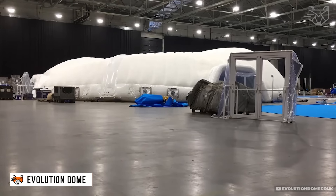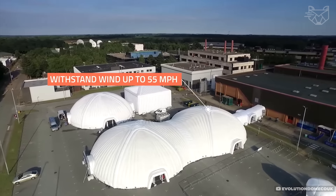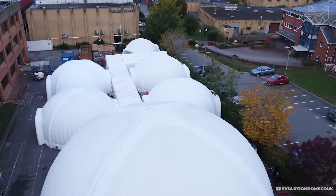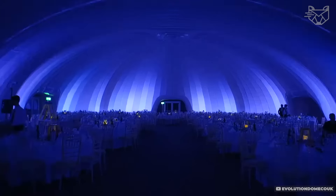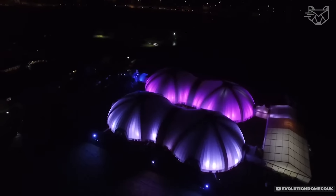Thanks to the innovative Evolution Dome design based on inflatable arches, it unfolds quickly and provides incredible stability even in strong winds. The material of the tent is durable and waterproof, making it ideal for all weather conditions. Events can be easily organized inside, from exhibitions and seminars to concerts, and the modular structure allows you to connect several domes to increase the floor space.